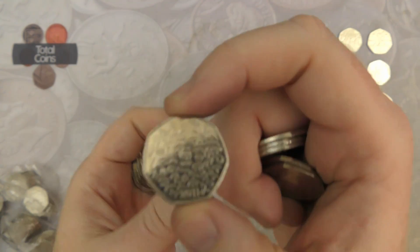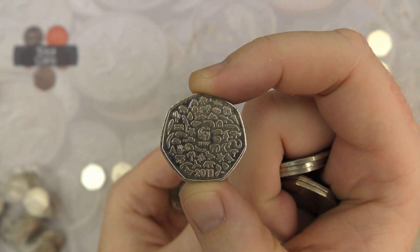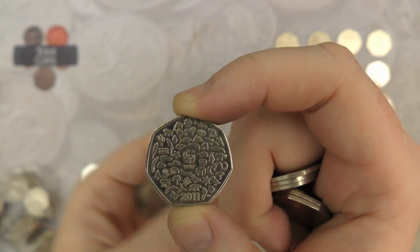And there we go, there is an absolutely cracking coin — a WWF — really really nice coin, absolutely brilliant.